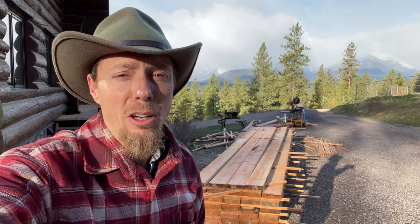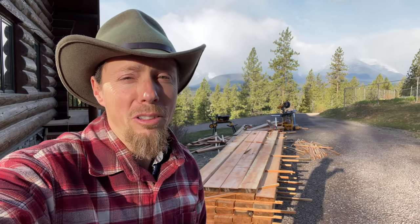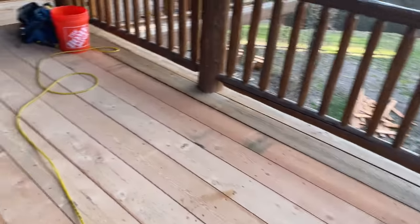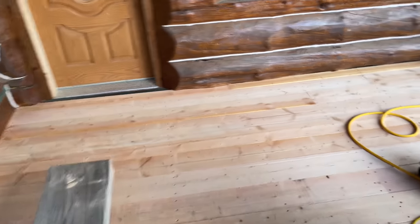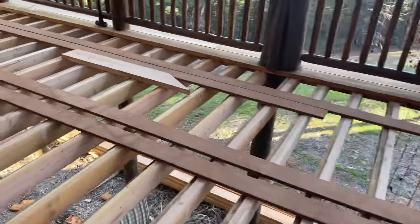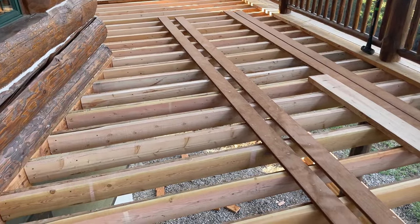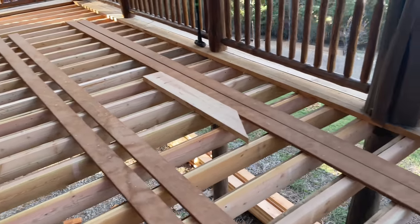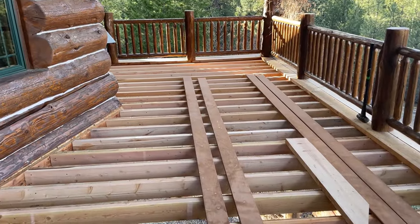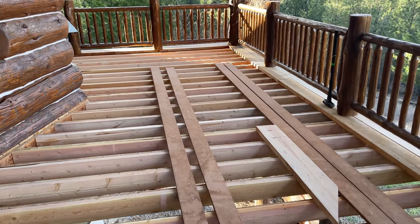We're going to hopefully be able to get all the boards on the deck today. Then we have to sand it and give it a couple coats of stain. This deck section is done right here, coming across — this whole deck is done. Yesterday we took off all the old boards and put all new joists on the sides, so now they're like double thickness. The old joists were just too thin and a lot of them sagged in the middle. So now we just got to get this all filled up with boards and our deck is done.